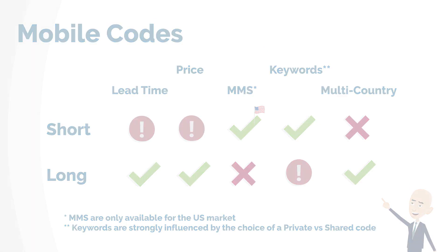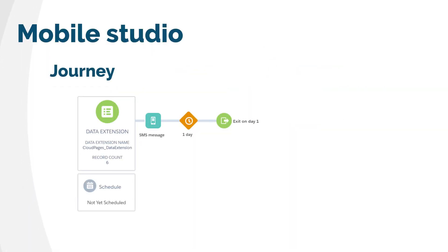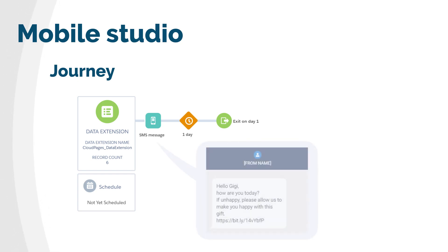Long code SMS can be used for marketing automation and as an activity that you can drag and drop into your journey. The message can be created in Content Builder or directly inside the journey. Each message can be used for as many journeys as you need. Here's the activity.